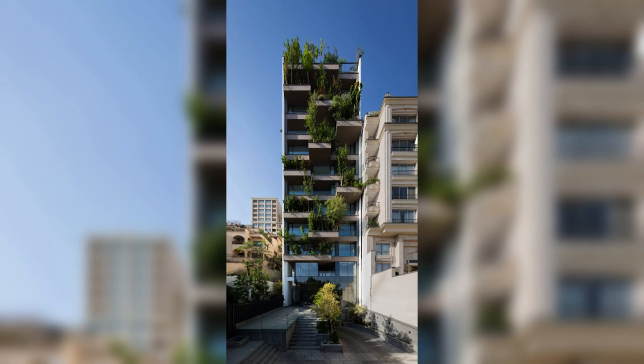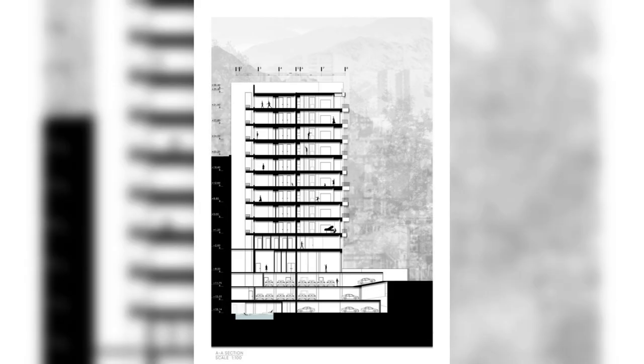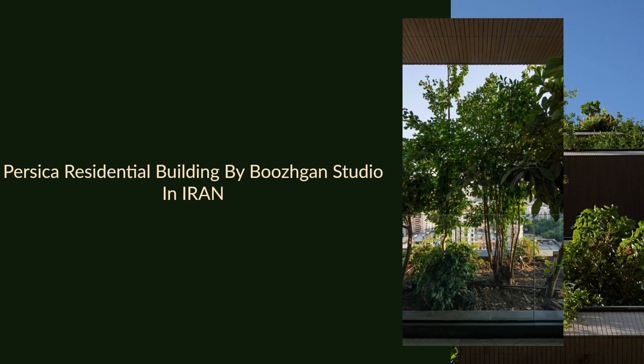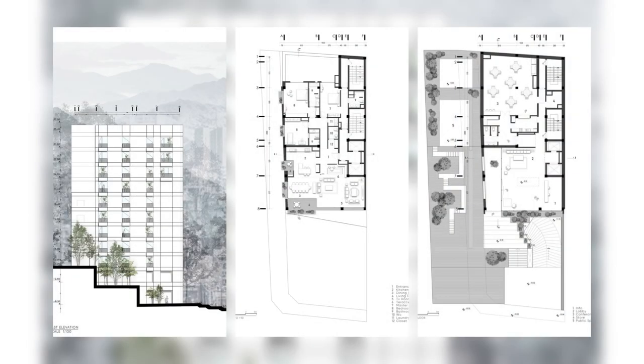The building's first floor encompasses a lobby and a gathering hall, while the second floor hosts a gym. The subsequent nine floors each accommodate a single residential unit. The basement levels offer residents parking facilities and a swimming pool. Given its location within the city, Persica has a spectacular view of Tehran.